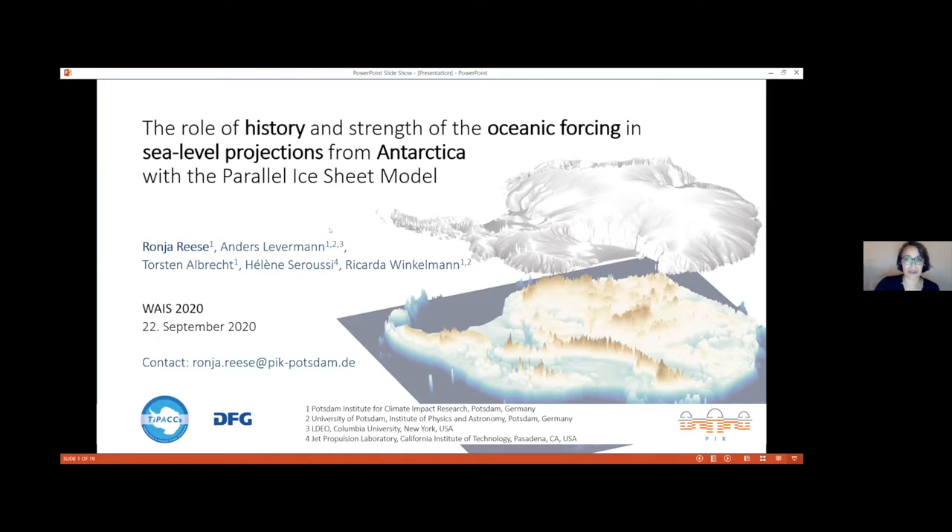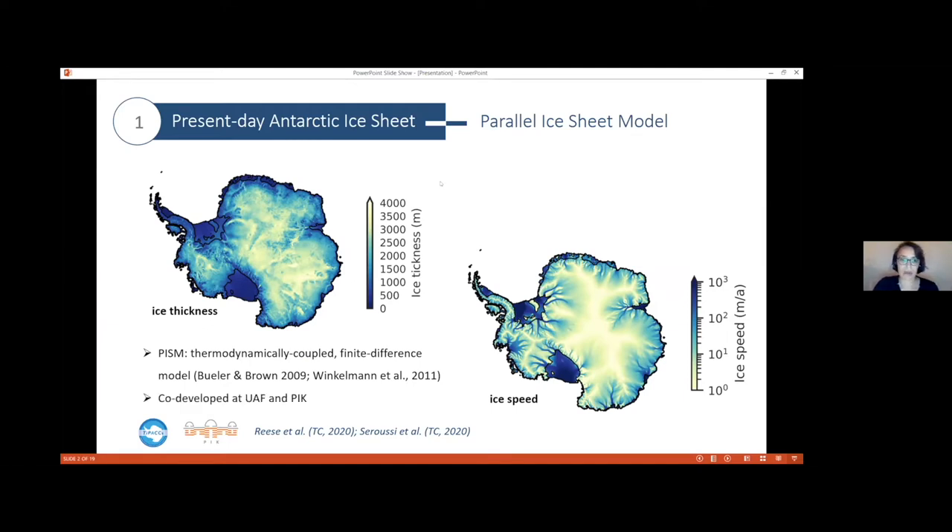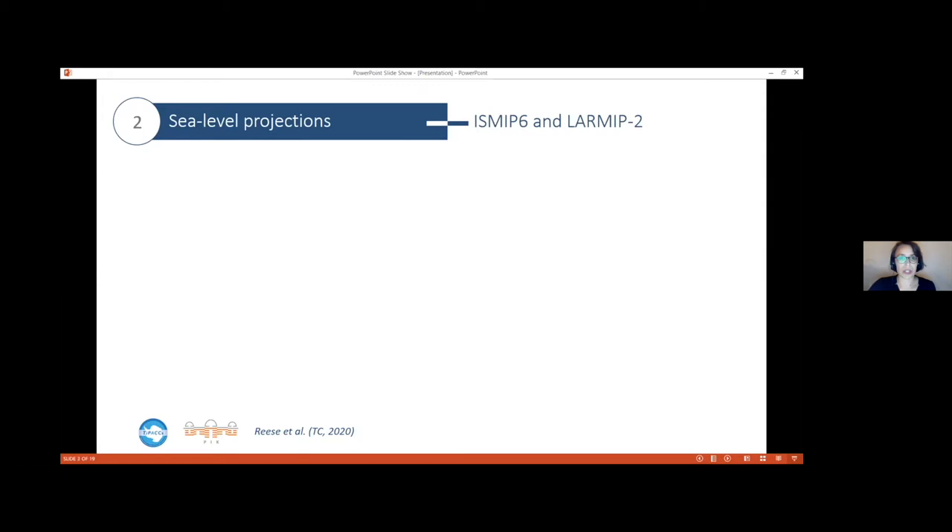We ran simulations — projections — for the Antarctic ice sheet with PISM, the Parallel Ice Sheet Model. It's thermodynamically coupled, a finite difference model, co-developed at the University of Alaska Fairbanks and at the Potsdam Institute for Climate Impact Research. The figures show ice speed and thickness for an Antarctic initial configuration at one-kilometer horizontal resolution. Based on this initial configuration, we ran sea level projections following the protocol of three different model intercomparison projects.